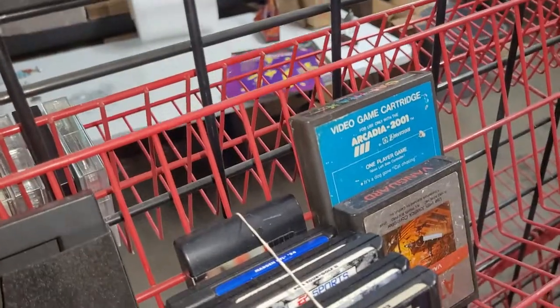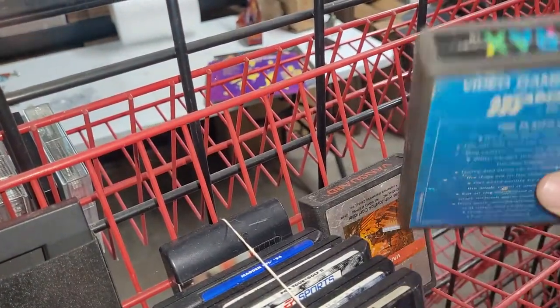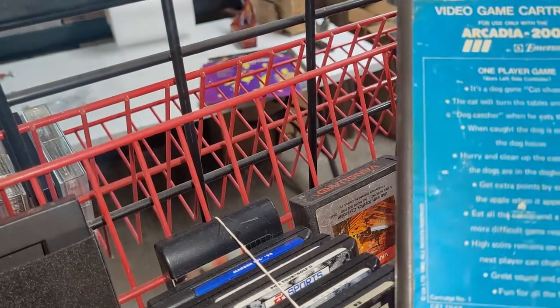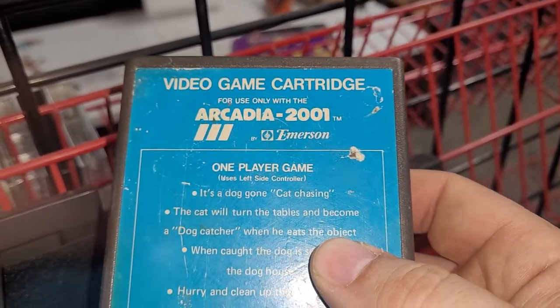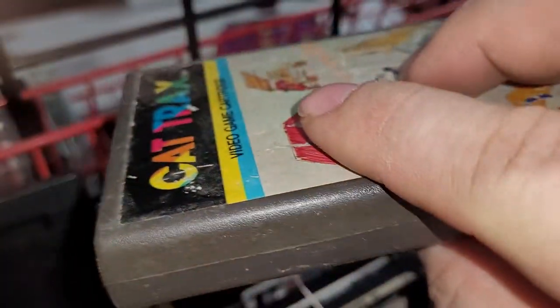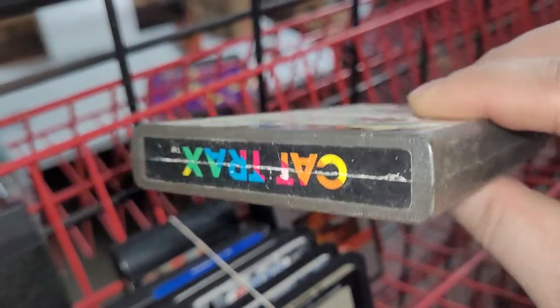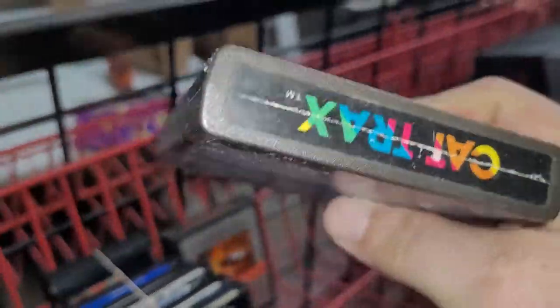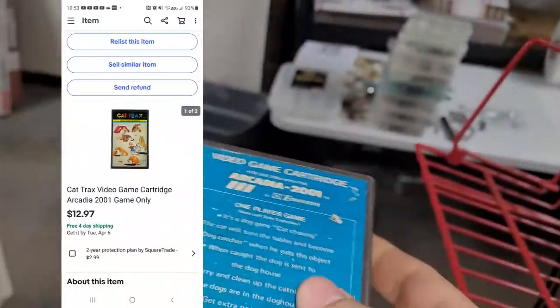Next up is a video game cartridge called Cat Tracks for the Arcadia 2001 game system, which I've never heard of. This is pretty rough — it would be worth quite a bit if it was in really good condition. It has a little mold on it which I'll wipe off, but this sold for $12.97.